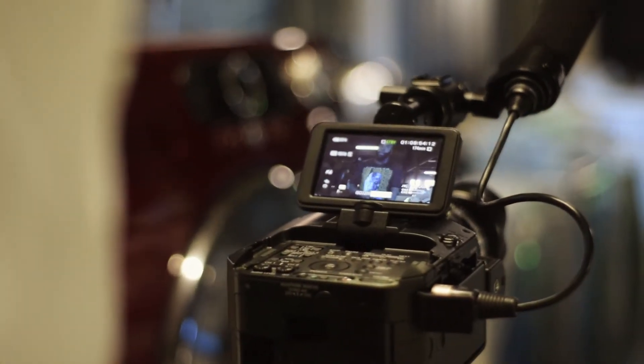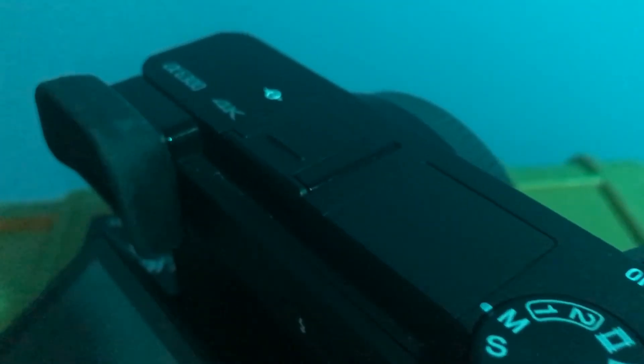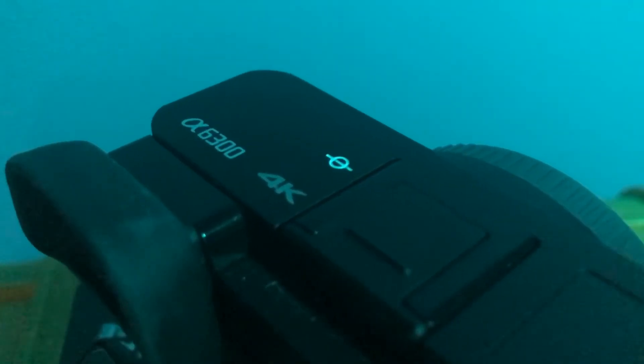The third reason is the a6300 is a great B-cam to my FS100. I still heavily use my FS100, and the color profiles are extremely, extremely similar. This camera is 4K, so now I have 4K definition.